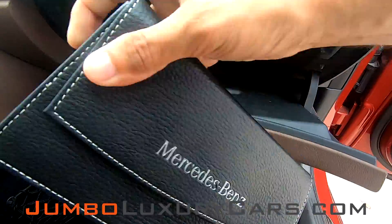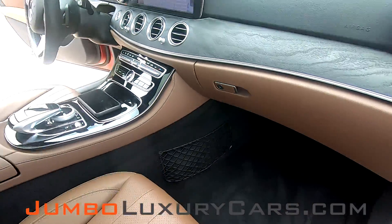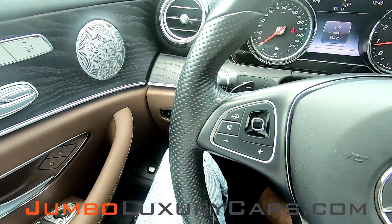In the glove compartment, you have the owner's manual. Now, let's continue with the interior.